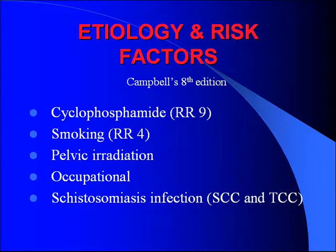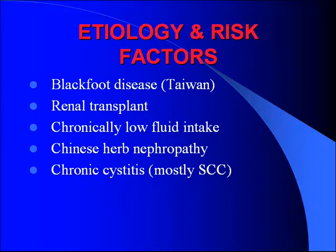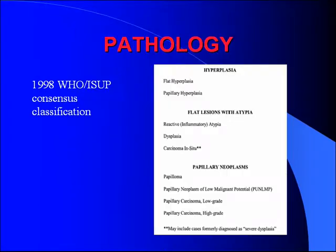Schistosomiasis infections are also a risk factor, primarily associated with squamous cell carcinoma but also with TCC. Some of the rarer risk factors include Balkan nephropathy, renal transplantation, low fluid intake, Chinese herb nephropathy, and chronic cystitis.